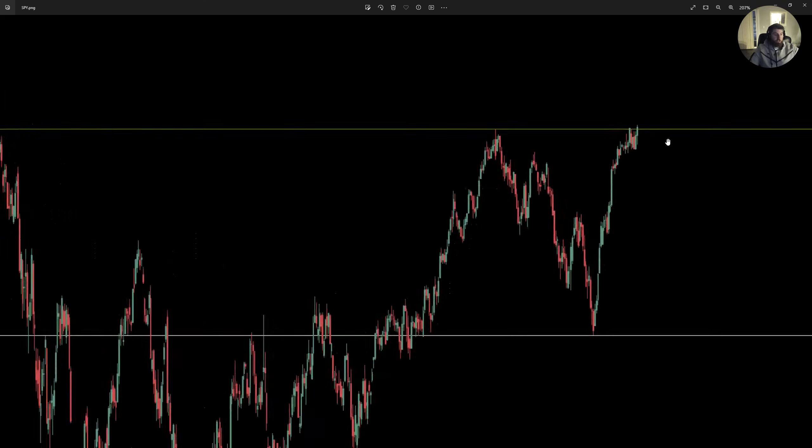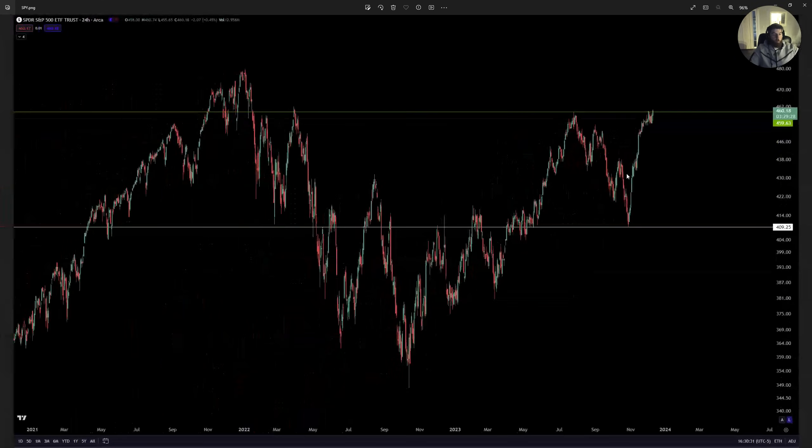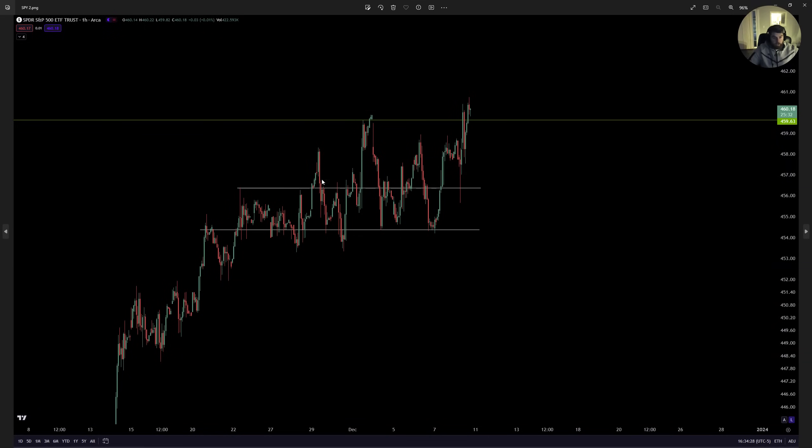When we do test this range, we will likely wick through it back into the previous range below us, but we'll talk about that when the time comes. The market is very, very bullish. S&P 500 will be seeing all-time highs in the very near future. Macro looks amazing on SPY, micro looks amazing on SPY — spent almost a month consolidating, finally broke the range and closed over 460. Looking for a gap up and continuation next week.